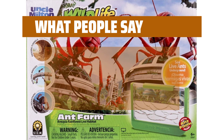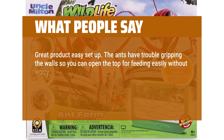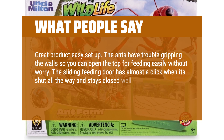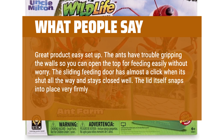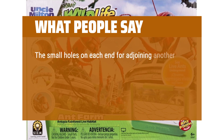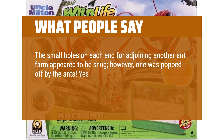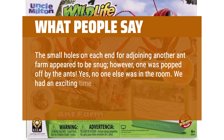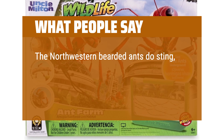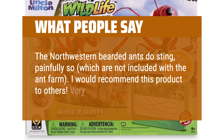What people say: Great product, easy setup. The ants have trouble gripping the walls so you can open the top for feeding easily without worry. The sliding feeding door has almost a click when it's shut all the way and stays closed well. The lid itself snaps into place very firmly. Overall a great product. The small holes on each end for adjoining another ant farm appeared to be snug; however, one was popped off by the ants — yes, no one else was in the room. We had an exciting time rounding up the dozen or so that almost escaped. The northwestern bearded ants do sting, painfully so, which are not included with the ant farm. I would recommend this product to others. Very educational.